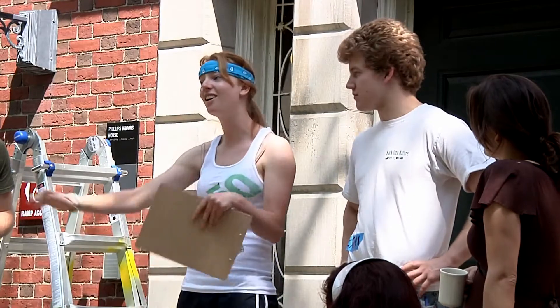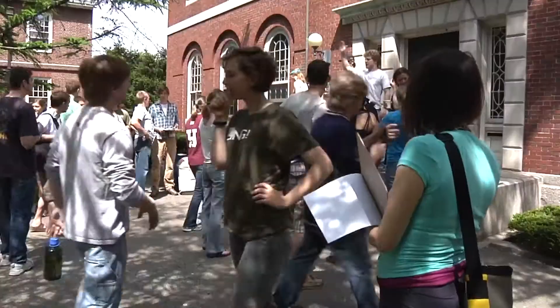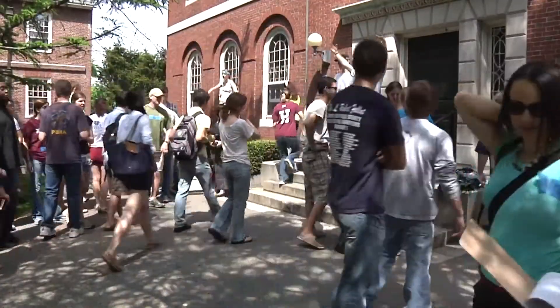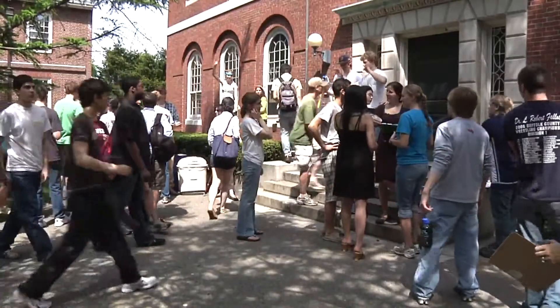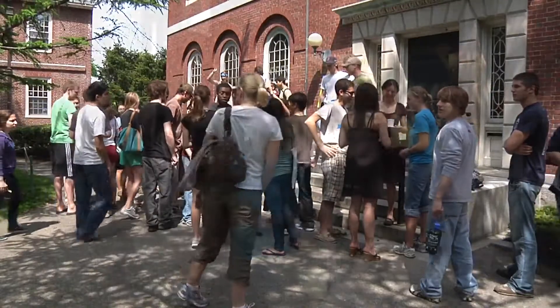Thanks to Nathan and the Office for Sustainability, the FAS Green Program, and to all of you — because even though you haven't done it yet, you're going to make this day really cool. So thank you. We're installing two things: power strips, and then timers on water coolers. What we're hoping to achieve is that the water coolers will be turned off during unoccupied hours in the building — ideally between 5pm and 6am in the morning.